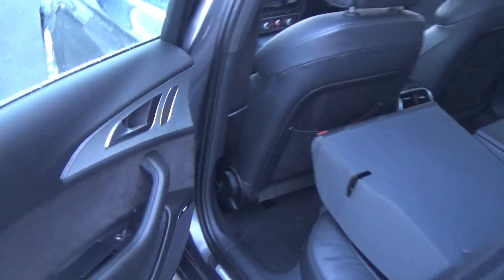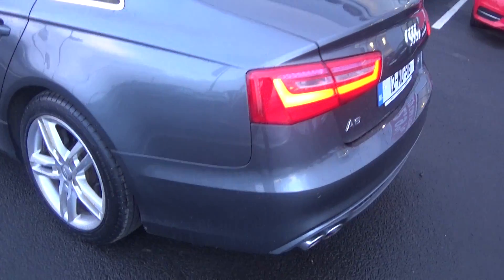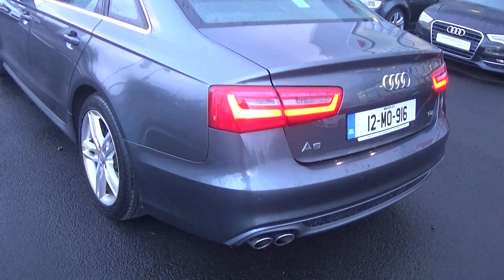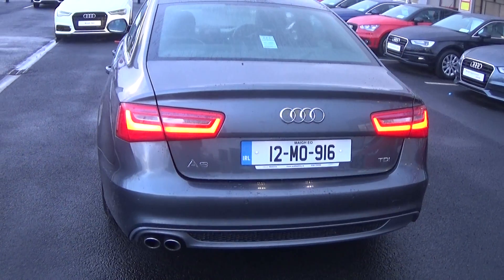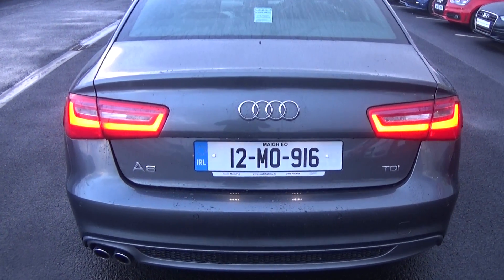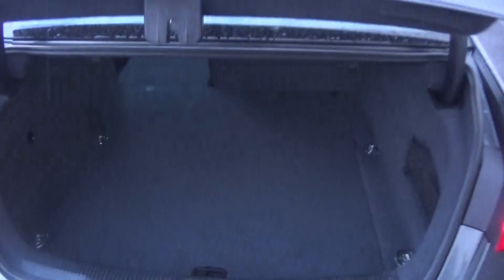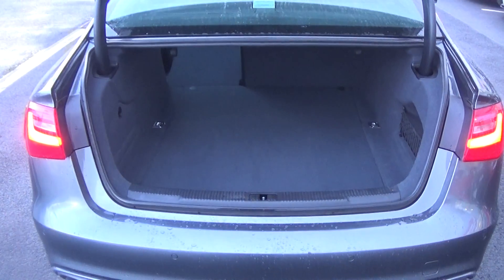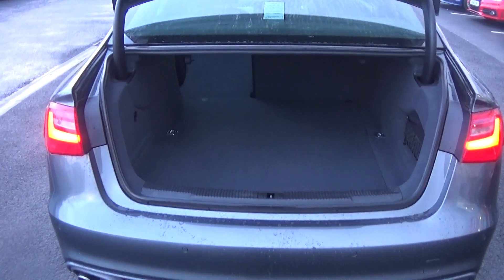Continuing to the rear exterior, this Audi A6 has rear parking sensors and rear fogs for additional safety. There's a chrome tip finish on the twin exhaust together with the honeycomb diffuser on the rear lower bumper. Popping the boot lid open, you'll see what a fantastic size boot space is on display — absolutely spacious — and the vehicle is offered in immaculate condition throughout.